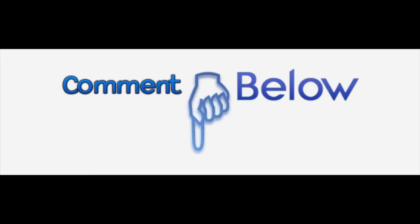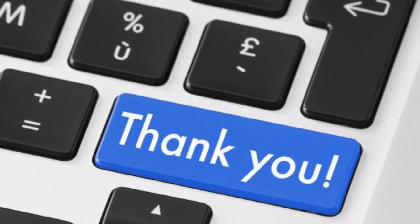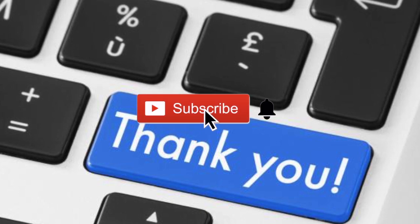I want to hear from you guys — is this new revelation about the iPhone 12 concerning to you? Let me know in the comments. Thank you very much for watching. If you found this helpful, please click the like button. If you want to see more videos like this, subscribe by clicking on my logo at the bottom right of this video. Don't forget to click the notification bell to be notified when I drop a new video.